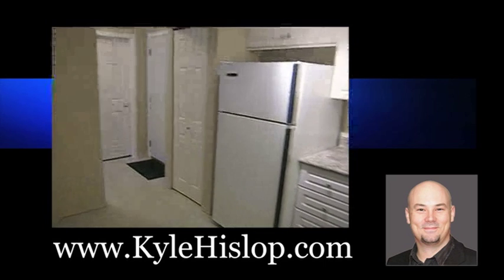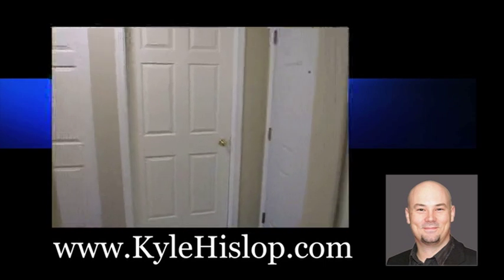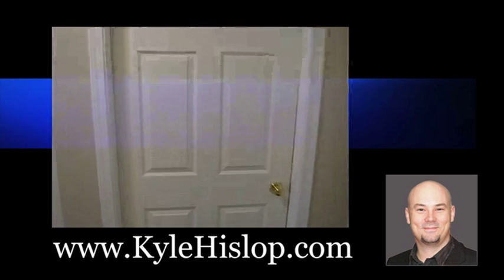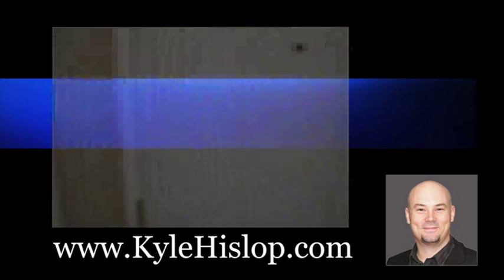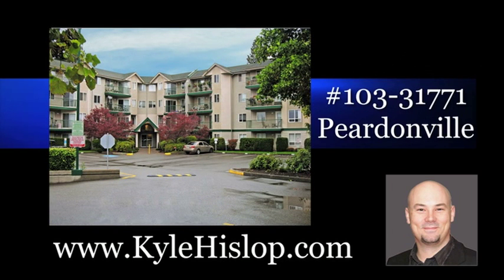And that's pretty much the tour of the whole property. If you have any questions, my name is Kyle Hislop. My phone number is 604-795-1616. Give me a call and we'll get you in on a tour. Thanks a lot.